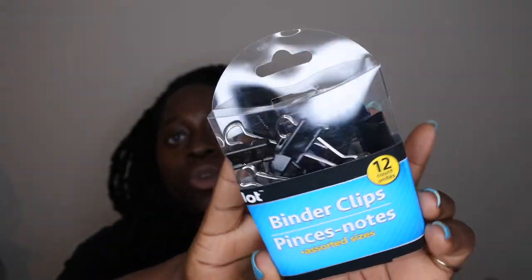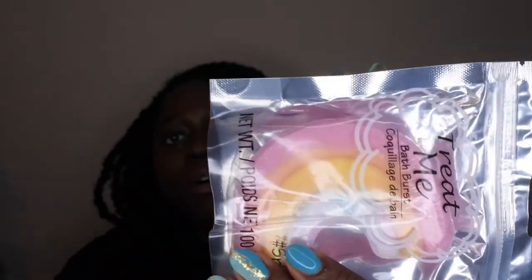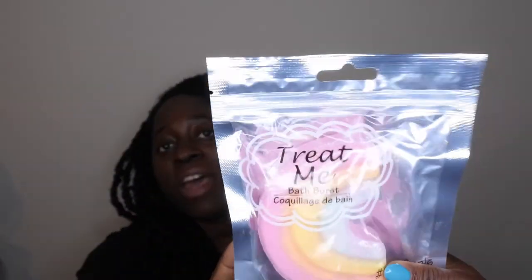I also picked up some binder clips for the office — just to sort and hold documents and things like that. And I picked up a bath bomb — I actually really enjoy these from Dollar Tree. It's like a little rainbow, how adorable! This one is in the scent 'Treat Me.' I actually used these a lot last year — I ran a lot of baths during my pregnancy to relax and help with any aches and pains. These are really good bath bombs from Dollar Tree — if you find them, definitely pick them up.